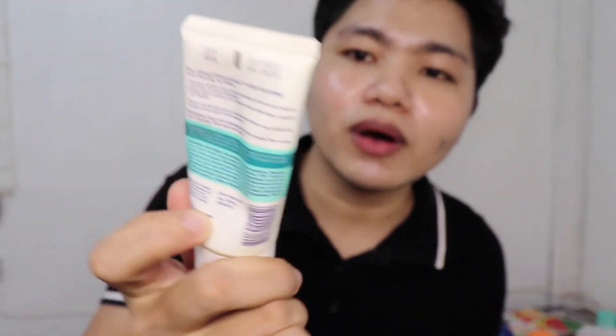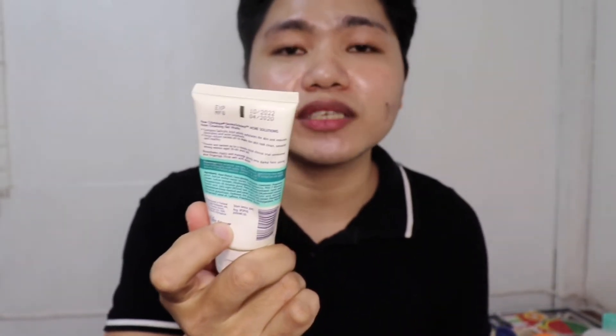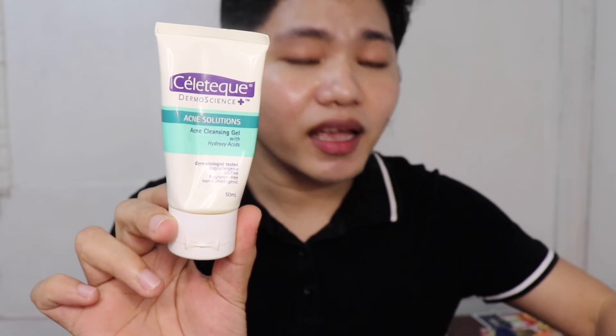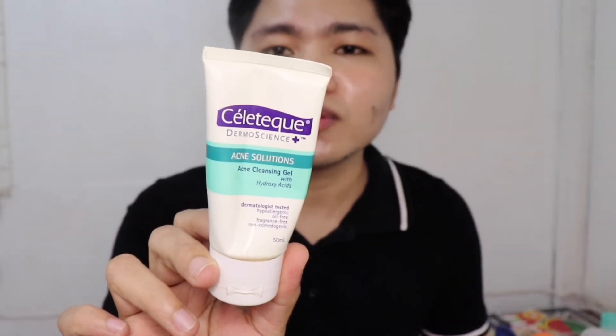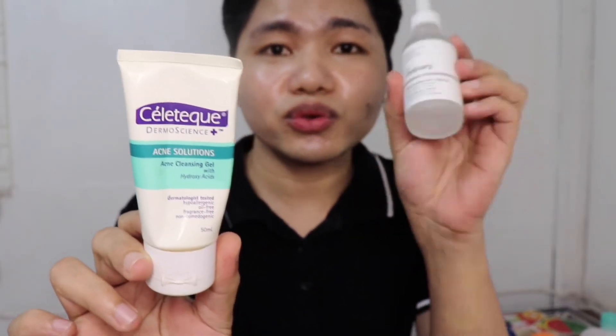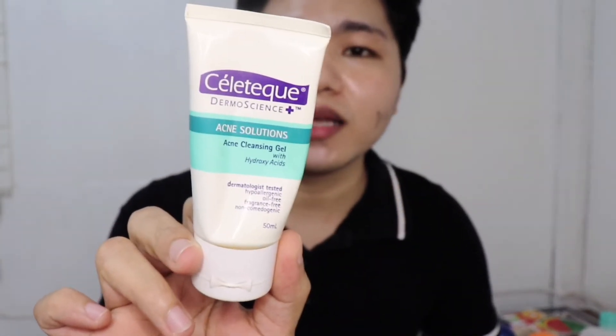Kagaya ng sinabi ko kanina guys, na hindi na ako gumamit ng Kojic para sa mukha ko. So ano na ang ginagamit ko ngayon to clean my face in the morning? So ito na guys — ang Celatec Dermascience Acne Solutions, acne cleansing gel with hydroxy acids. Bakit ko ba ginamit ang Celatec guys para pang-wash ng face? Katulad kasi ng niacinamide, parang similar sila guys. Ang niacinamide guys, apart from brightening your skin, it also controls your oil. At katulad nito ang Celatec, nagkocontrol din siya ng oil guys.